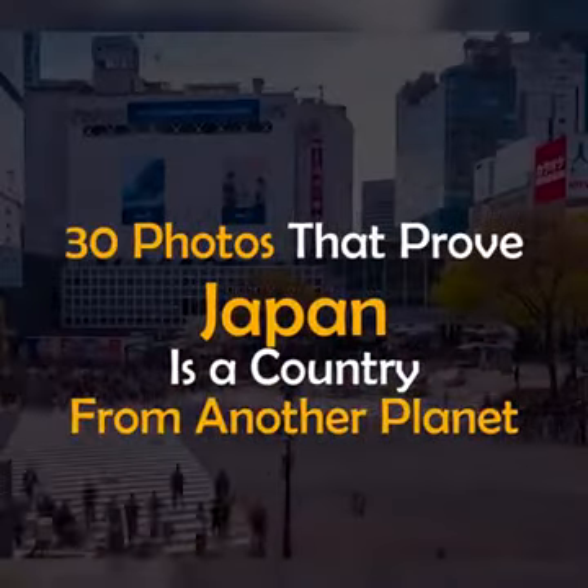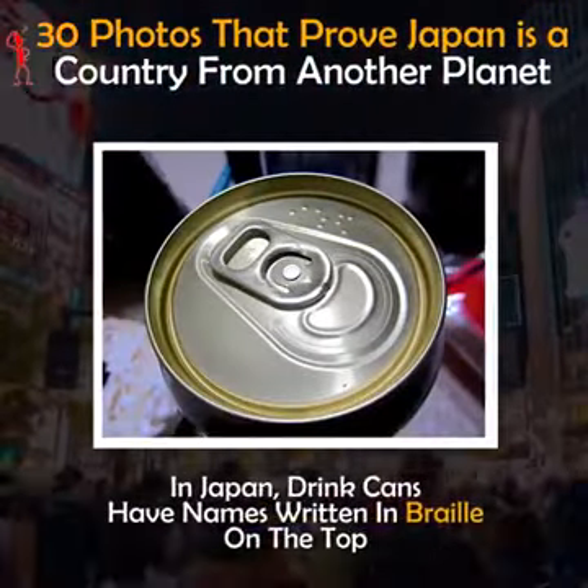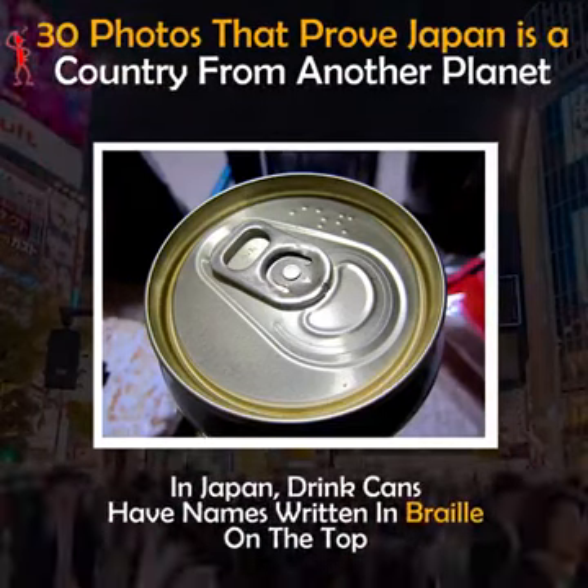30 photos that prove Japan is a country from another planet. In Japan, drink cans have names written in braille on the top.